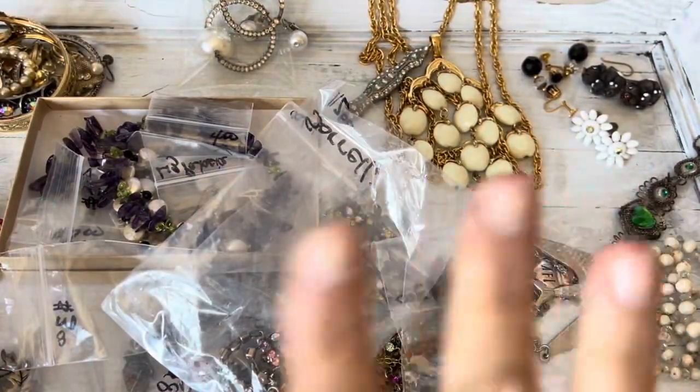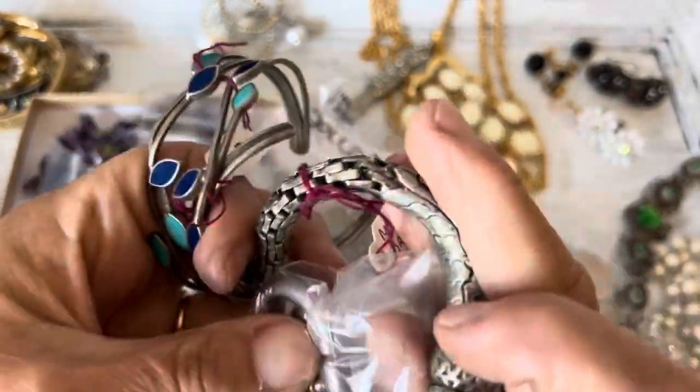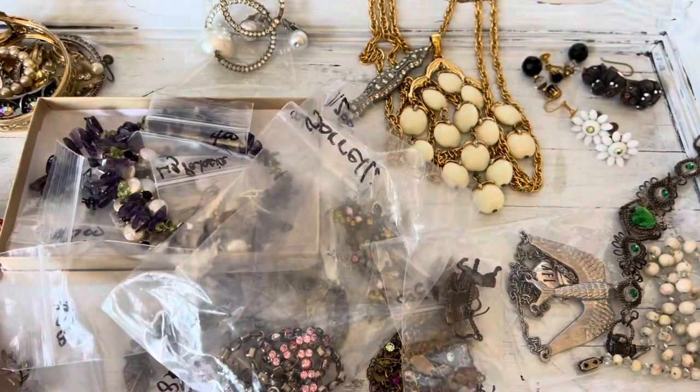This right here is a preview of the next video, but I wanted to show you guys these really quickly and ask for your help in identifying some of them. Some of you guys are really great at identifying things. I got these at some thrift stores yesterday.